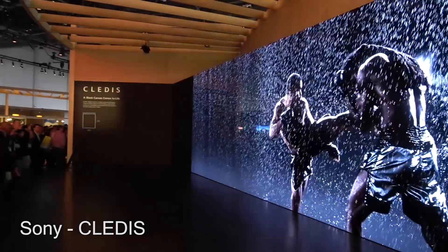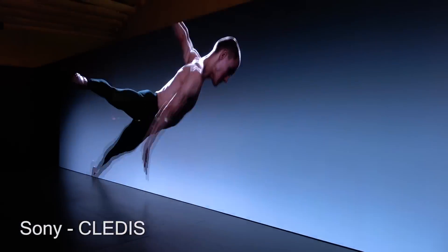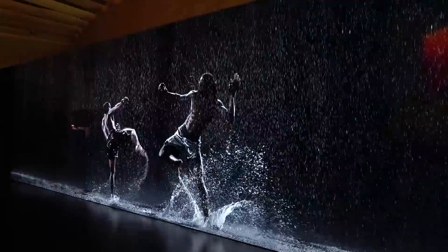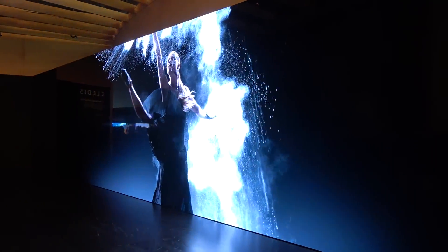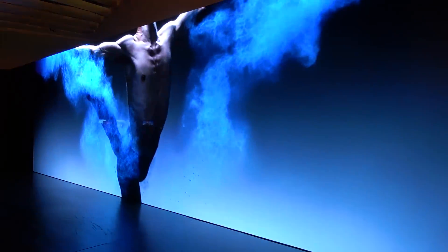Sony's Cletus is a commercial display system that uses tiles which talk to each other when connected like Legos. It offers stunning video quality and the ability to create a screen of virtually any size. At CES 2017, Sony showed off a gigantic video wall playing 2K by 8K resolution 60p footage.